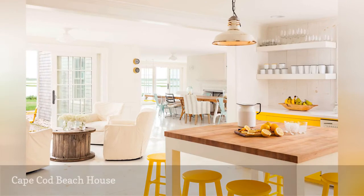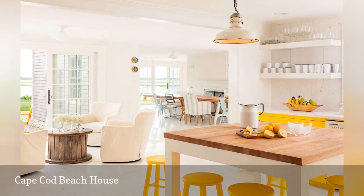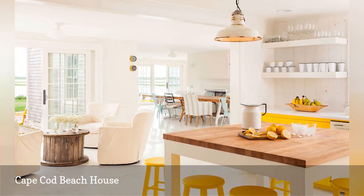Warm creams, natural wood tones, pale turquoise, and lemon yellow are the colors that give this Cape Cod Beach House by Alley's Design its distinctive seaside appearance.